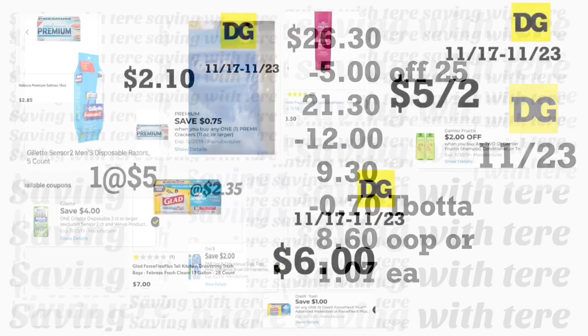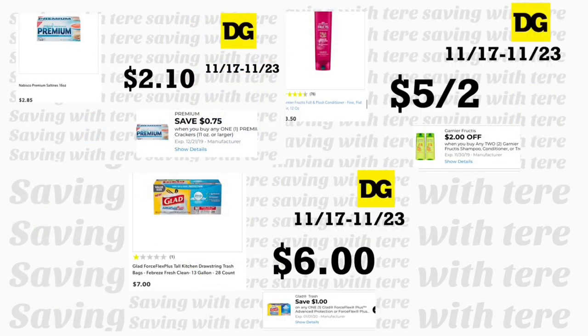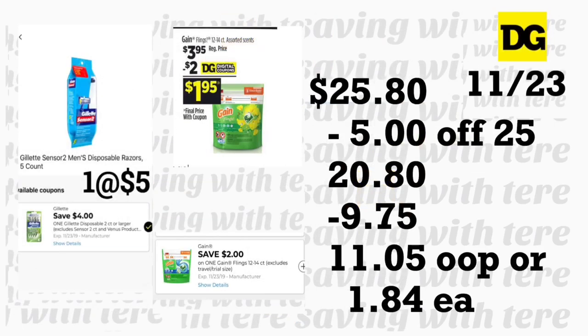The next breakdown also uses digital coupons. Grab Premium crackers at $2.85 with a 75-cent digital coupon. Add two Garnier Fructis shampoo or conditioner at $3.50 each with a $2 off two digital coupon. Add Glad ForceFlexe trash bags at $7 with a $1 digital coupon. Add Gillette razor at $5 with a $4 digital coupon. Add GameFlanks at $3.95 with a $2 digital coupon. Total should be $25.80. Minus your $5/$25 and $9.75 in digital coupons, you'll pay $11.05 — only $1.84 per product, which is not bad for those Glad trash bags.